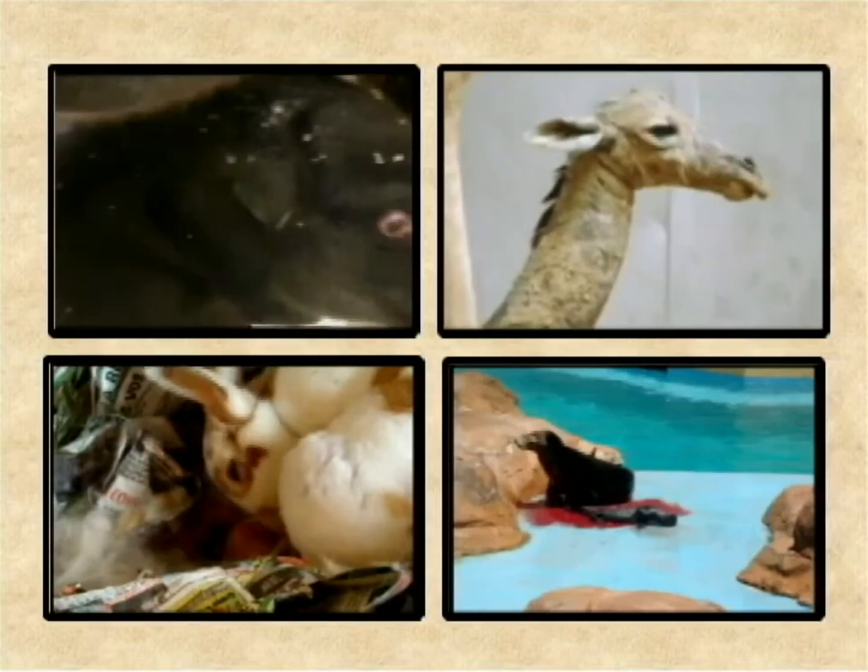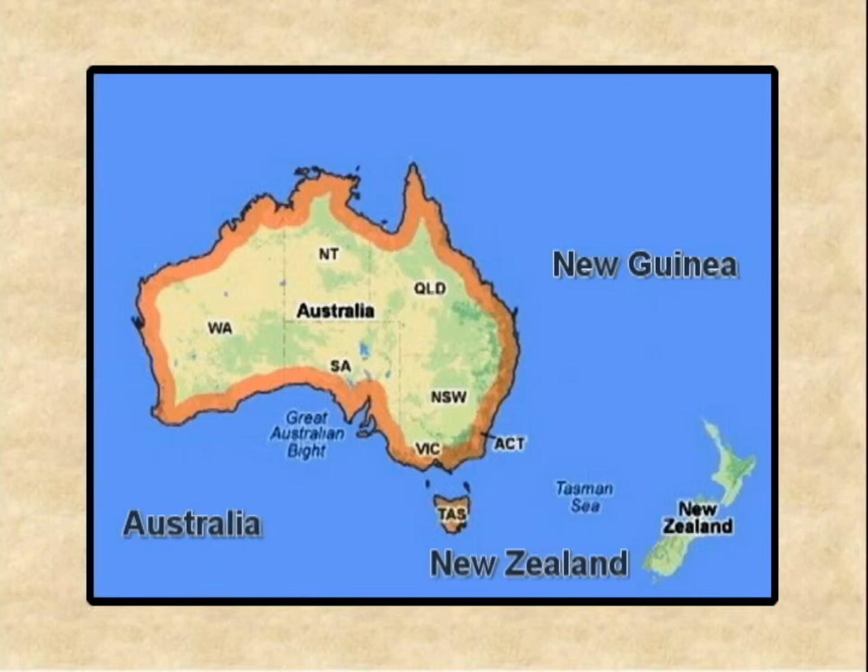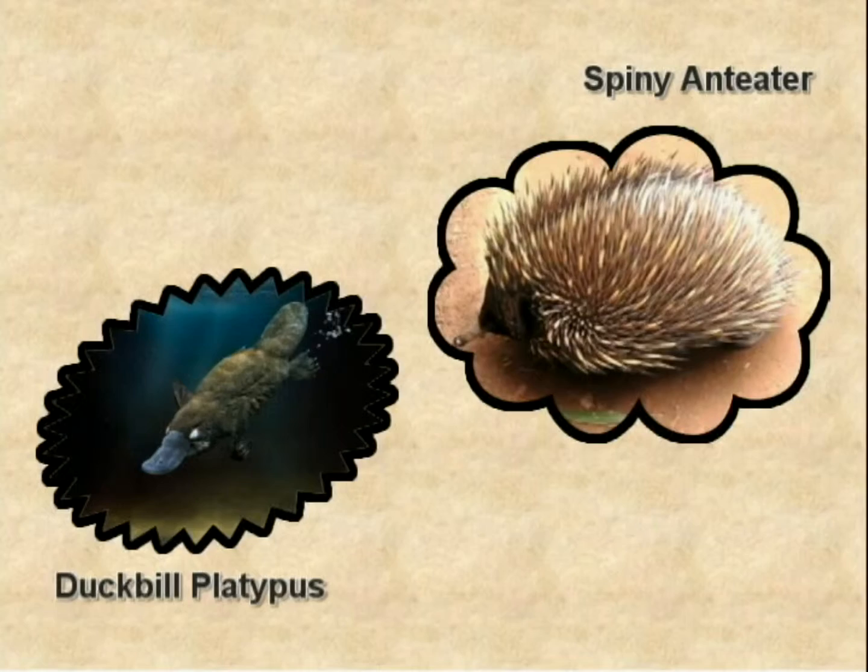But, there are two mammals in the world that do not reproduce in the same way as others. Instead of giving birth, they lay eggs. These animals are found only in Australia, New Zealand, and New Guinea areas. They are very unique creatures of these regions. They are the duckbill platypus and the spiny anteater.